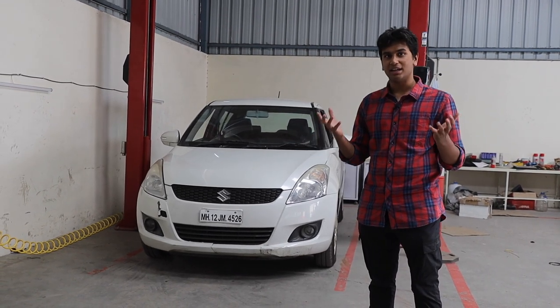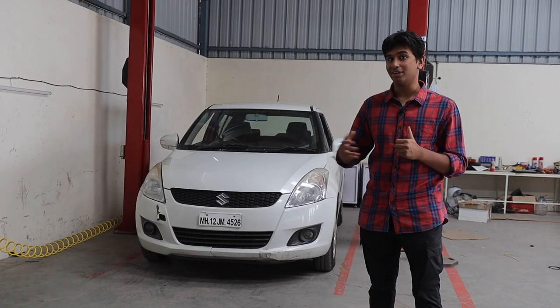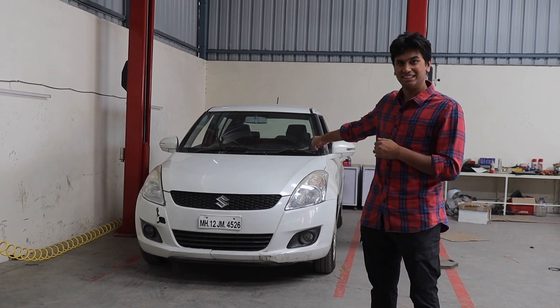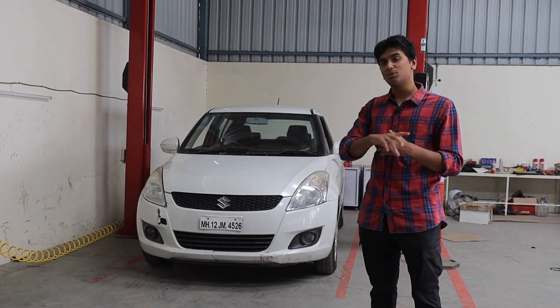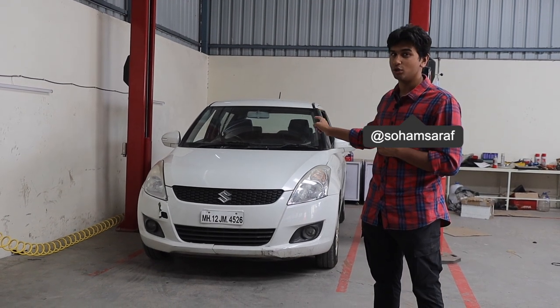A lot of people have been very confused — we have a Polo GDTSI, a Laura 1.8 TSI, an Octavia VRS, and then we have this. It looks pretty weird in the lineup, but trust me, this thing is a little pocket rocket.